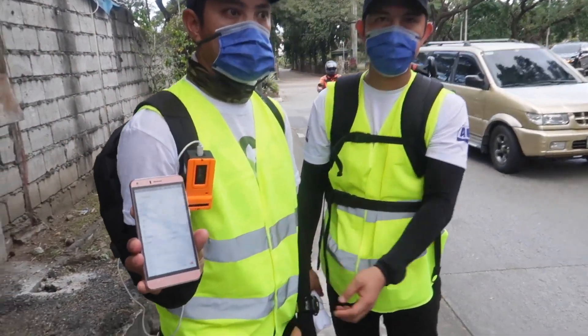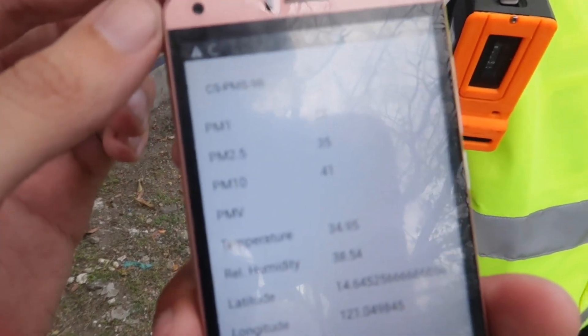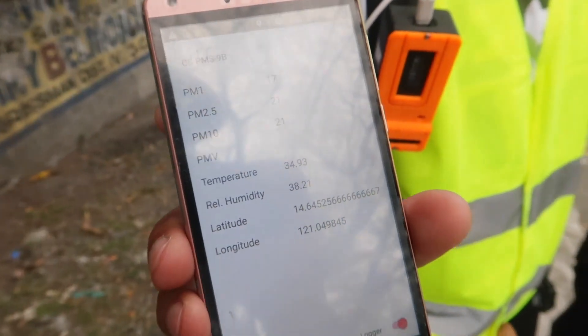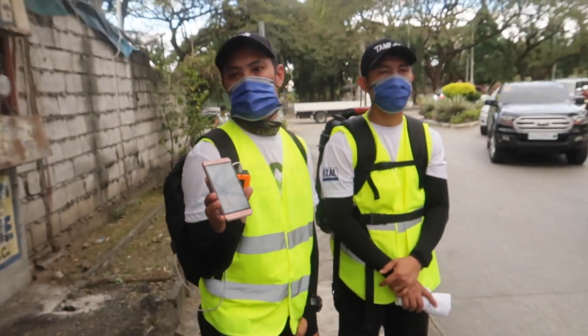So we just caught up with the original team. Look at this reading now — PM1: 28, PM2.5: 33, PM10: 35. I can actually feel it breathing the air in this area — it's not very good compared to earlier.